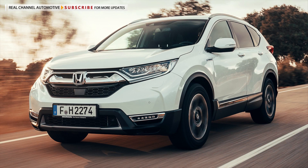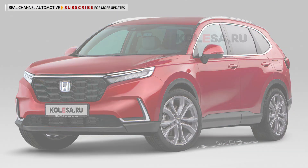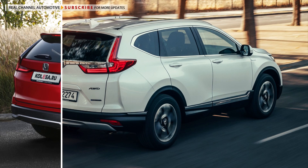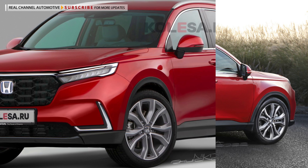An important car for the automaker, especially in the US, where it placed fifth in the list of best-selling cars, trucks, and SUVs in 2021. Over 360,000 units of the Honda crossover were sold that year, up by more than 8% from the previous year.